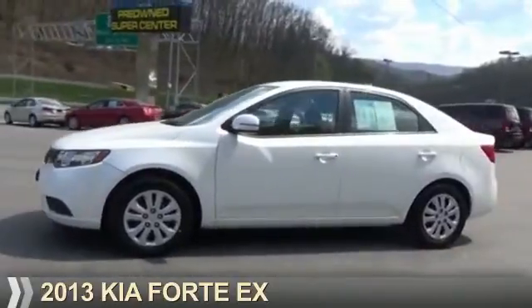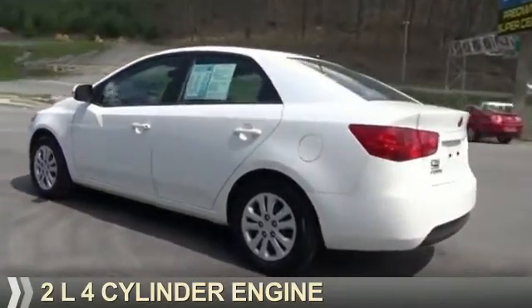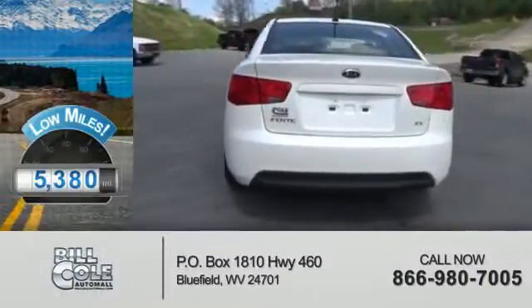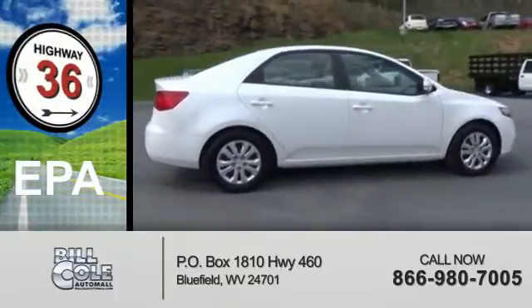Presenting the 2013 Kia Forte. It's powered by front-wheel drive, a two-liter four-cylinder engine, and an automatic transmission. With fewer than 6,000 miles, this vehicle is like new. Great fuel efficiency saves you money by requiring fewer trips to the gas station.